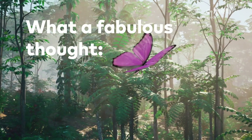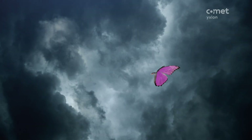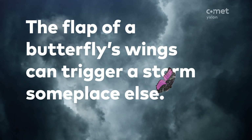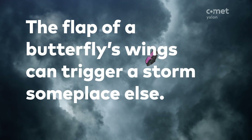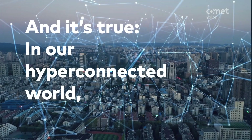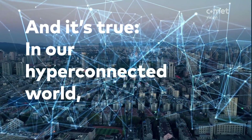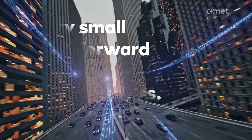What a fabulous thought. The flap of a butterfly's wings can trigger a storm someplace else. And it's true. In our hyper-connected world, every small move forward can mean great progress.